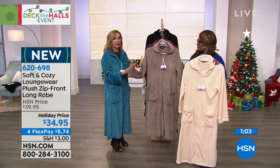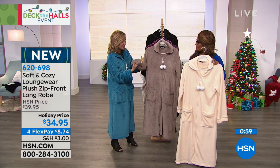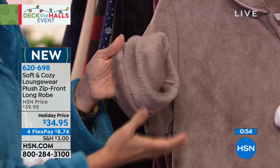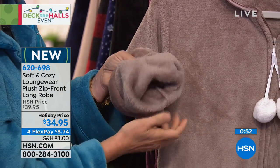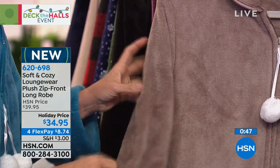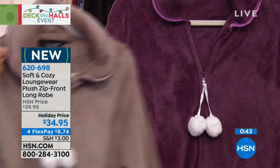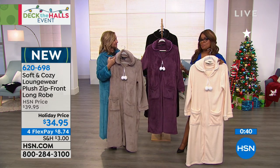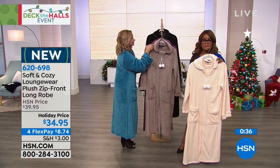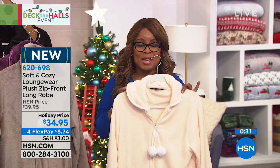And of course you do have cuffs and the long length. That 50-inch length is hard to find. It's what's against your skin — soft, light, not bulky, and it feels good. Here are your sizes: extra small, small, medium/large, extra large/1X, 2X, and 3X, so everyone is covered. They're $8.74 on our free Flex Pay. That's a really, really nice gift.